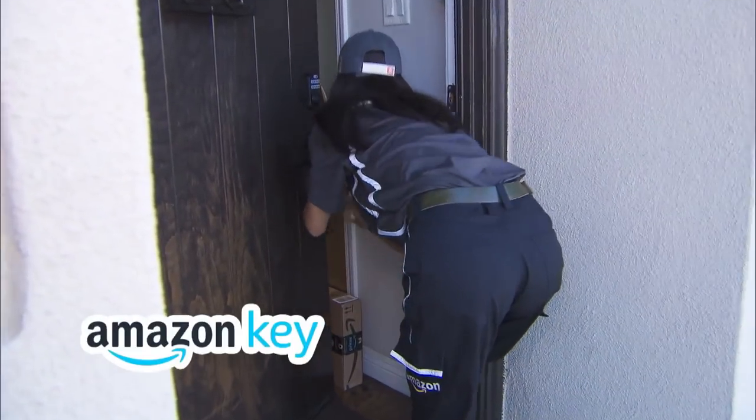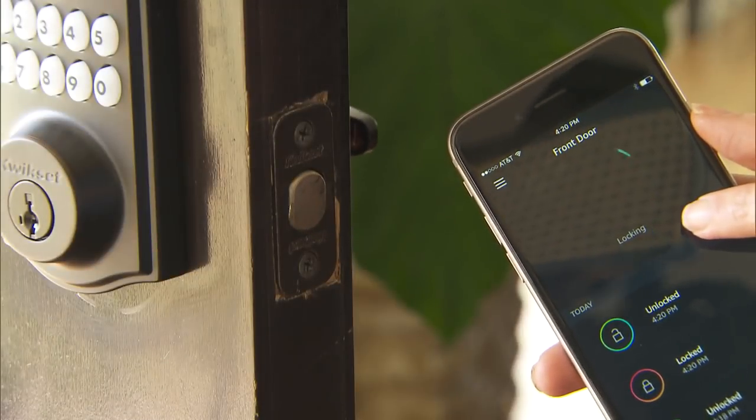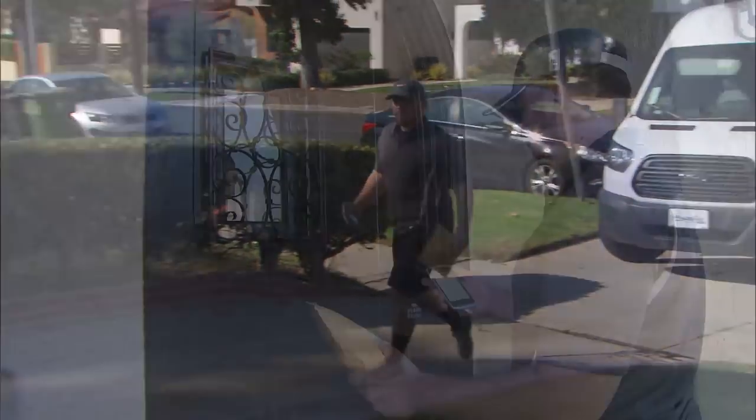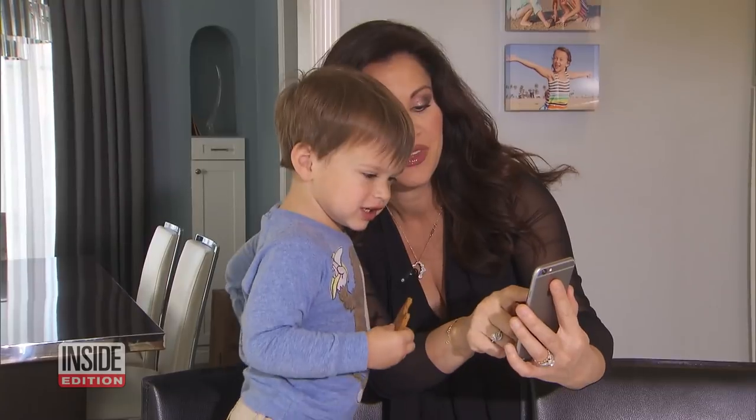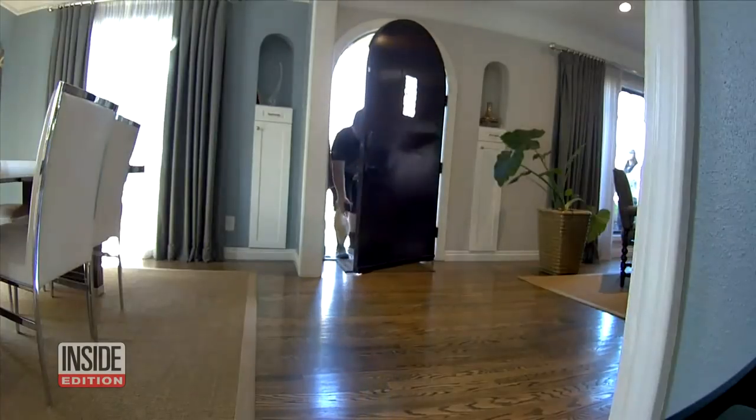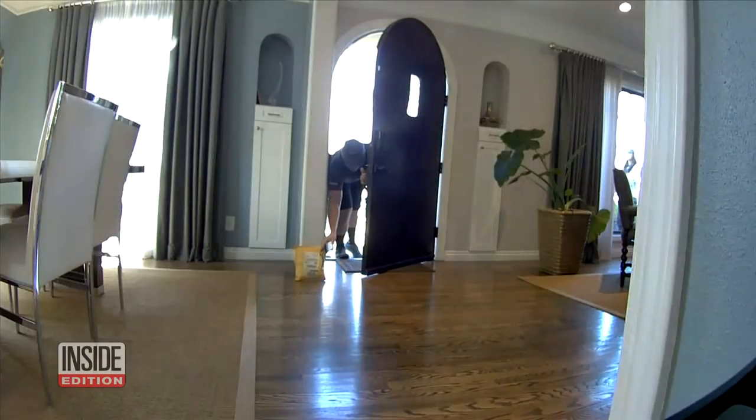Try Amazon Key. The service allows you to unlock your front door smart lock with an app when an Amazon package arrives. Our Victoria Reconio tried it out. She got her first notification: Randy is delivering the package and he is one minute away. The guy placed the package inside Victoria's house, then left.